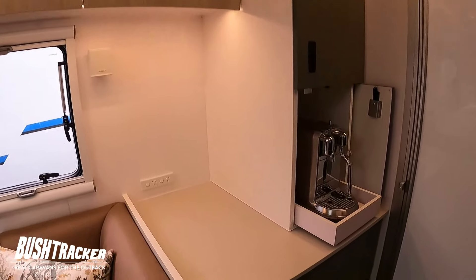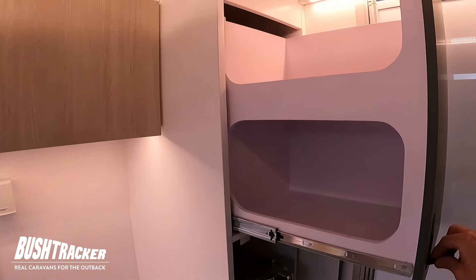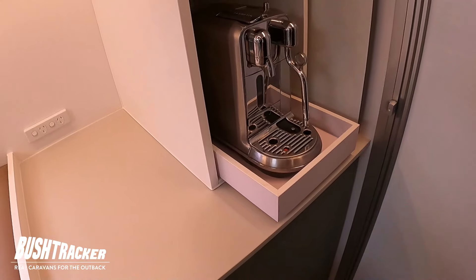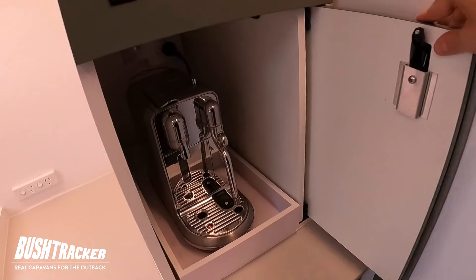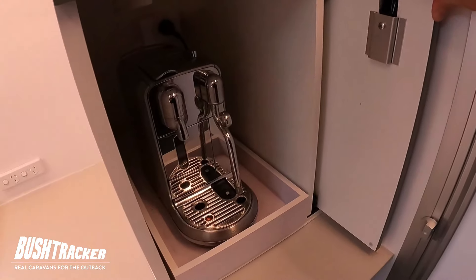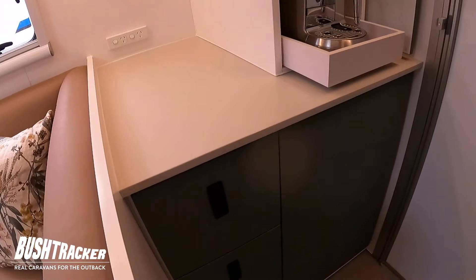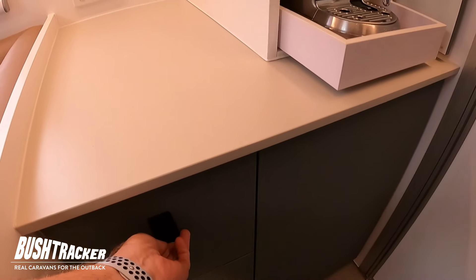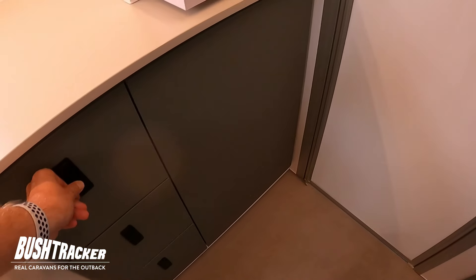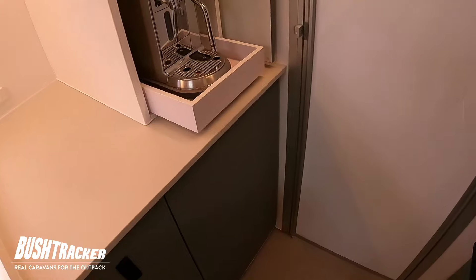Further back we've got our full-height pantry. If you open that up you can see a huge big pantry on top, and an appliance area underneath. We've got the coffee machine here that can slide away, then the pocket door just comes around and closes, storing back away when you want to use it — there's a PowerPoint in there so you can plug in your appliances. We've got some really deep drawers underneath as well, and that false panel goes to the outside where there's actually a generator locker.